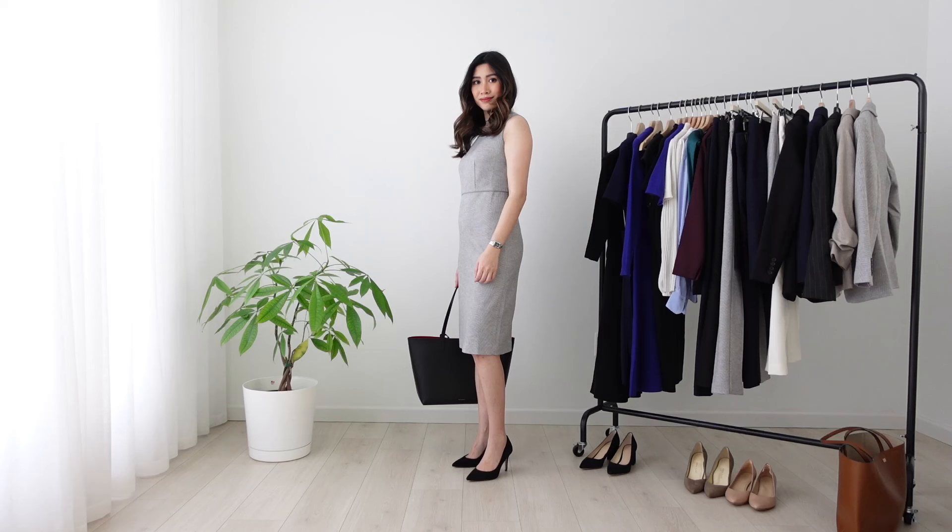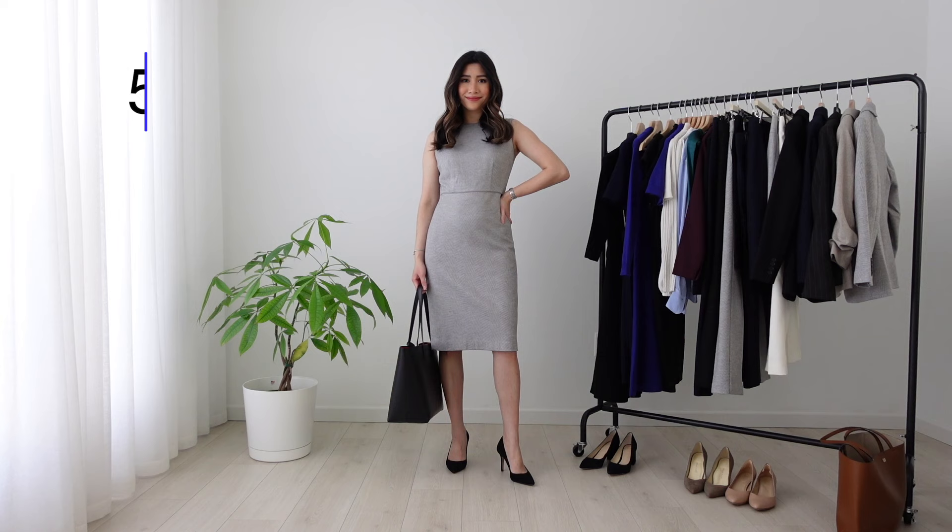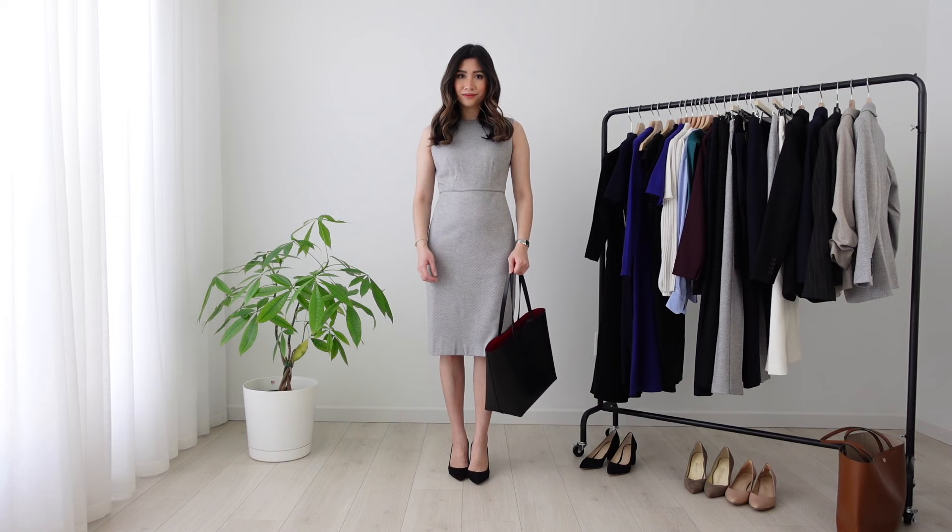The last dress option is this sleeveless crewneck sheath dress. Depending on which industry you're in, a blazer would be optional. For example, if you're interviewing for investment banking or a professional services company, putting on a blazer would be recommended.